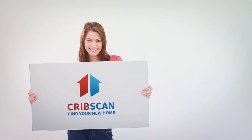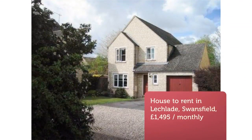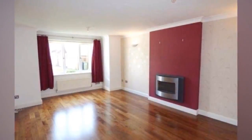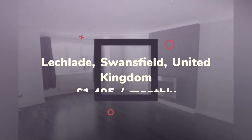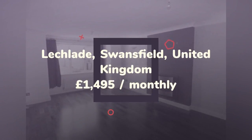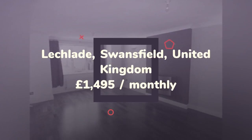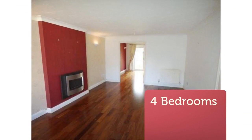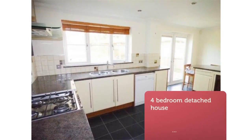Four-Bedroom Detached House. Swansfield, Lechlade. Moore Allen & Innocent is very pleased to present this four-bedroom detached family home in a generous corner plot of a charming cul-de-sac of similar style properties, backing onto a nature reserve at the edge of this popular riverside town. Available for a long let if desired, call Todd.